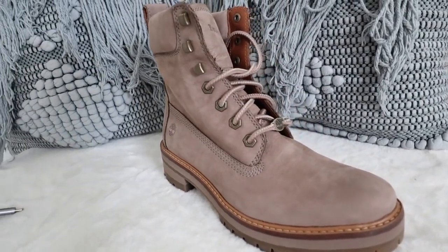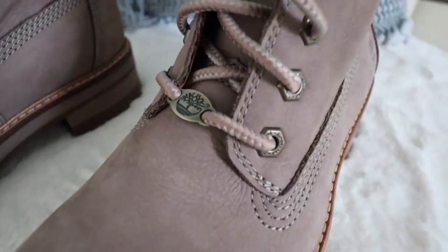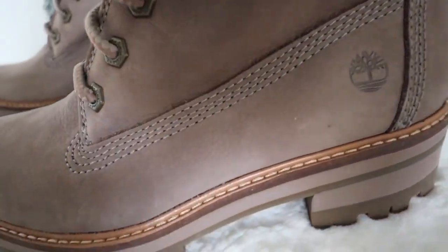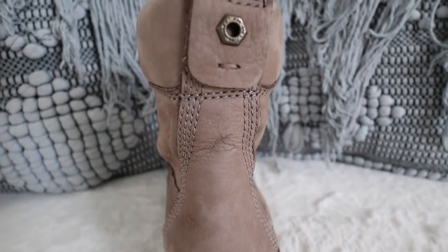You guys would actually be really surprised at how you can style these boots from casual to really stylish. I hope this video gives you some inspiration on how to style your Timberland boots because there's just so many ways you can wear this. They're really comfortable and easy to style. So we're going to start with outfit number one.